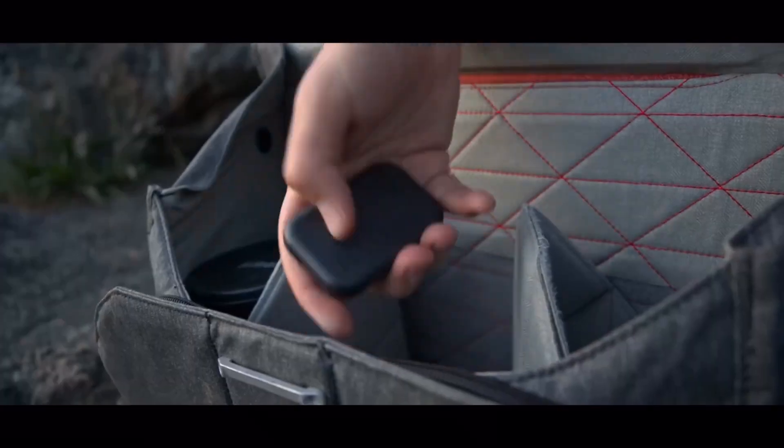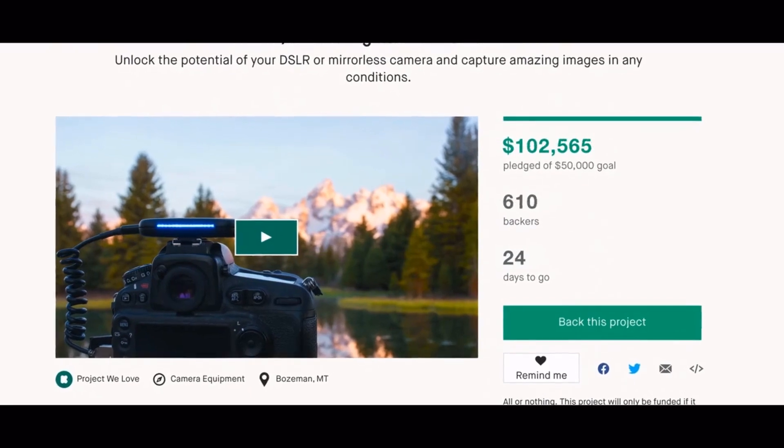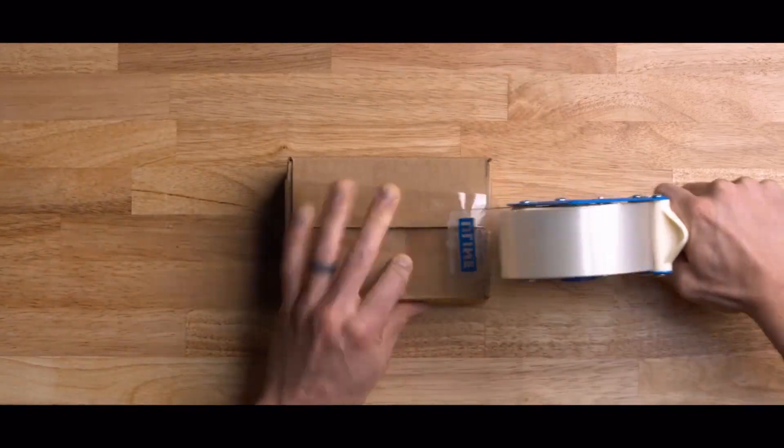So in 2017, I launched Arsenal, the first AI-powered photography assistant. Thanks to our amazing supporters, Arsenal went on to become the most crowdfunded camera gadget ever. Since then, we've shipped over 100,000 units. Now we're coming back to Kickstarter to launch the next generation of Arsenal.